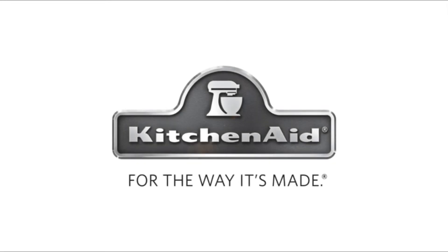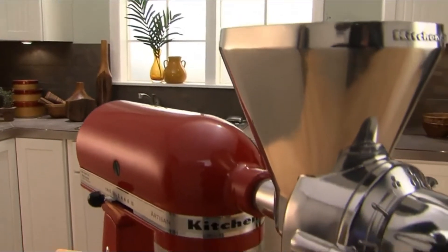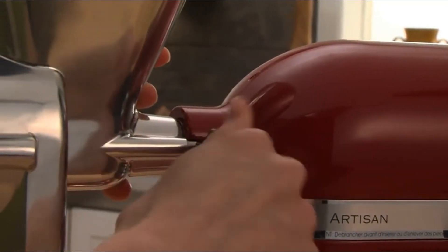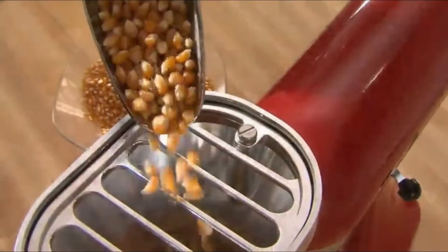Grind wheat, oats, corn, rice, and other low-moisture, low-oil grains with this all-metal grain mill that simply attaches to the hub of your KitchenAid stand mixer for quick and easy milling. Choose from cracked to extra fine consistency for everything you want to make. Cooking from scratch is made easier with a stand mixer and made all the more literal with this grain mill attachment.